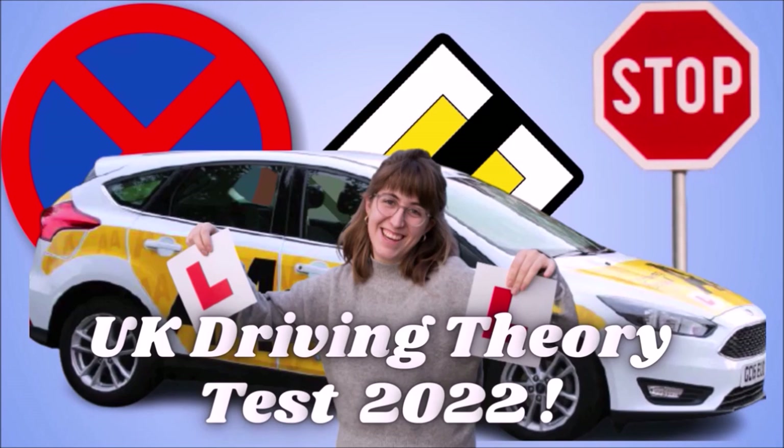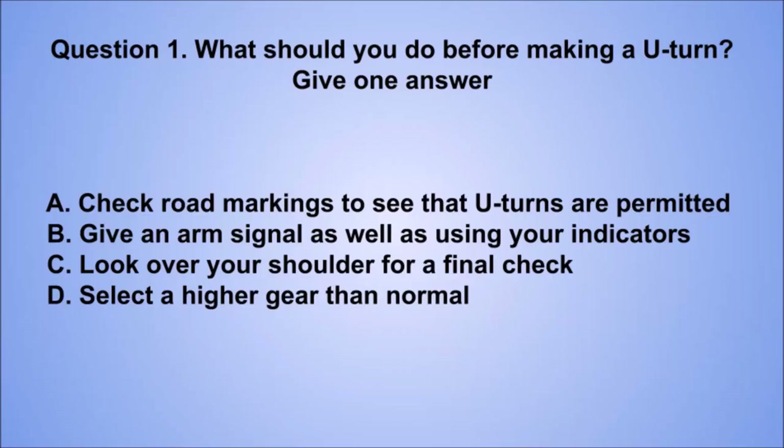Welcome to official DVSA Driving Theory Test, 2022 updated, UK. Question 1. What should you do before making a U-turn? Give one answer.